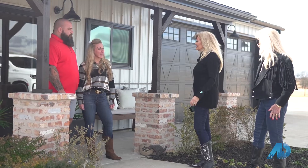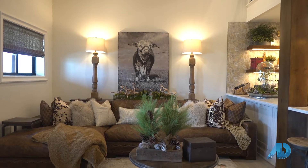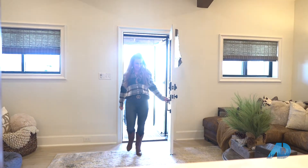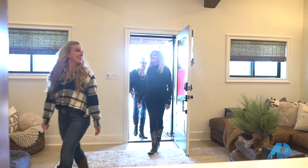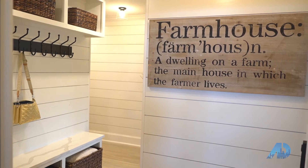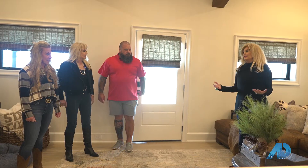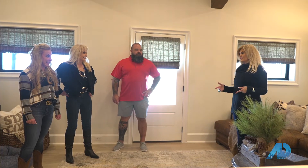Carrie, you want to give us a tour? Oh my gosh, wow. This is stunning. We took it down to the studs and started completely over. I see not only have you redone the house, but I'm seeing your touches in the furniture.